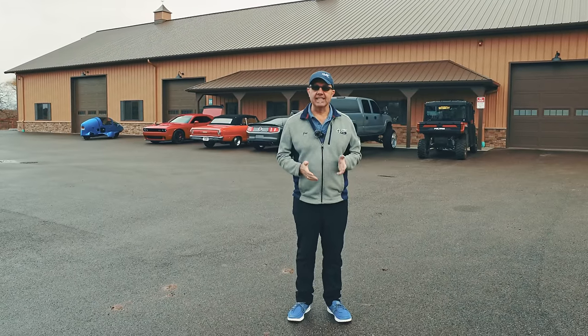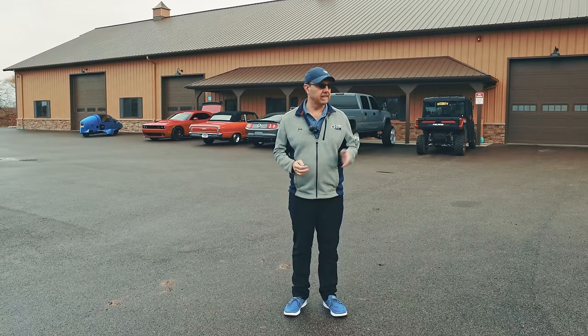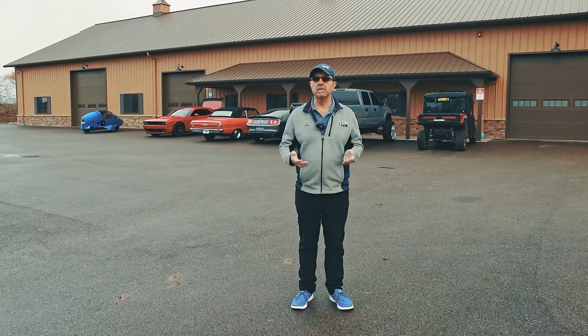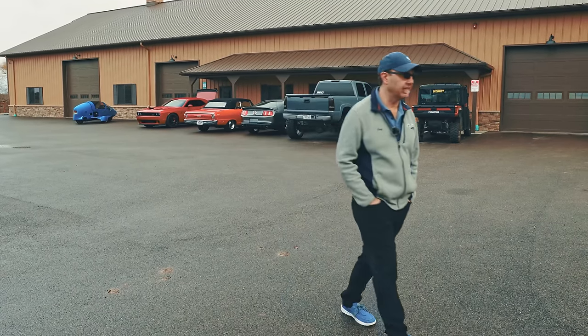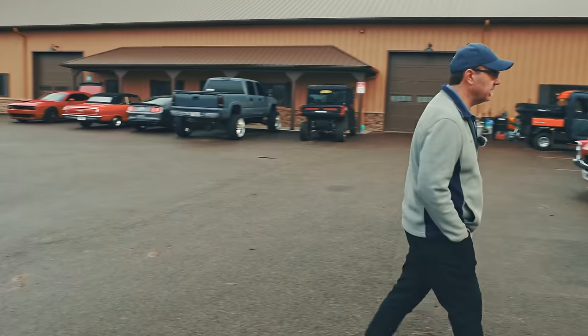Hey everybody, Jay Grams here, and we're really going to go behind the scenes today with some inventory that literally has just arrived, is being processed and not even in the showroom yet. So you're going to get a peek at cars that are not even listed, but are for sale.